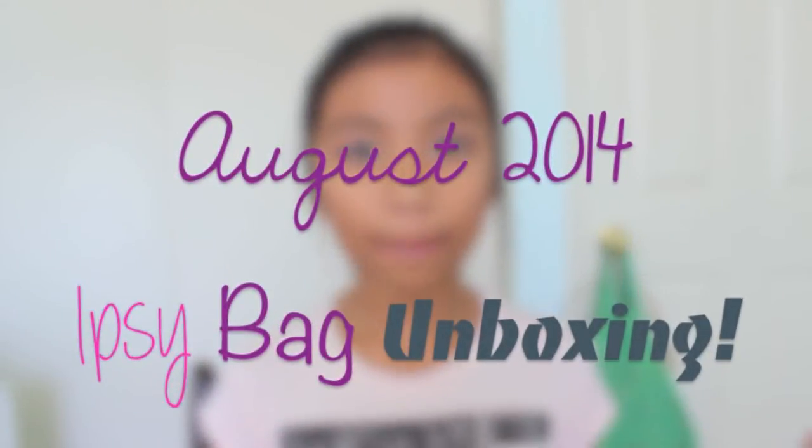Hi guys, welcome back to my channel! It's Adrian here, and today I am back with another ipsy bag unboxing. I'm really excited for this one because I really like this month's bag, and I actually have the wrapping for you so you guys can see what it looks like when you get it in the mail if you subscribe. It's August now and they sent me my ipsy bag of the month.